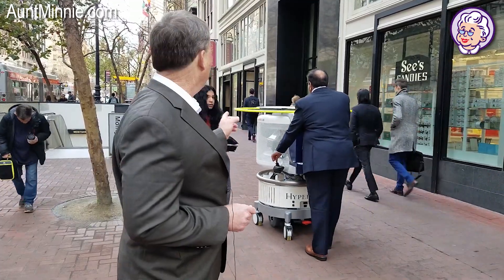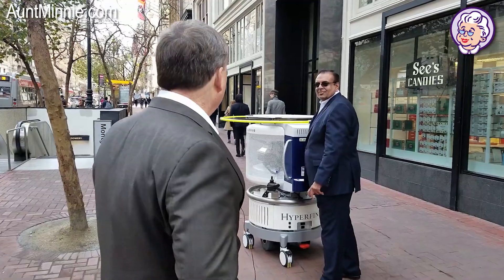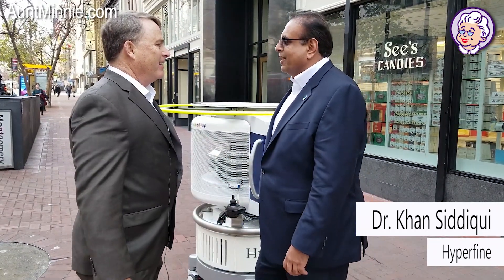Wait a minute, what's this? Let's take a closer look at this. Hi there. Brian Casey with AntMini.com. How are you? Hi, I'm Khan Siddiqui, Chief Medical Officer and Chief Strategy Officer of Hyperfine.